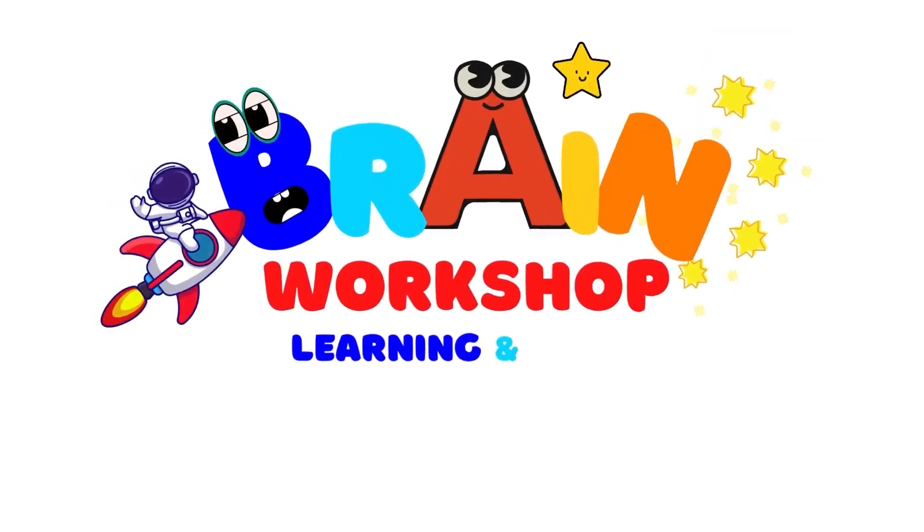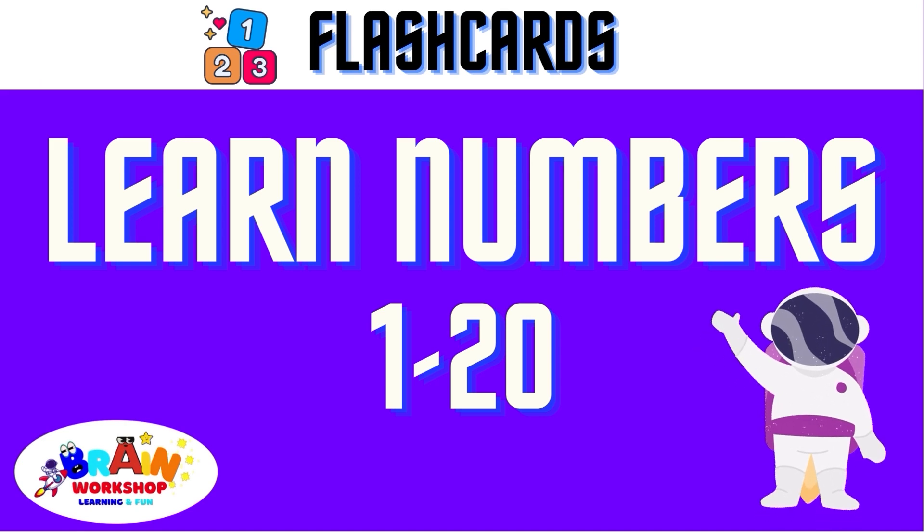You are watching Brain Workshop — Learning and fun! Hi kids, this is Shreya and today we will learn how to spell numbers from 1 to 20. Let's start!